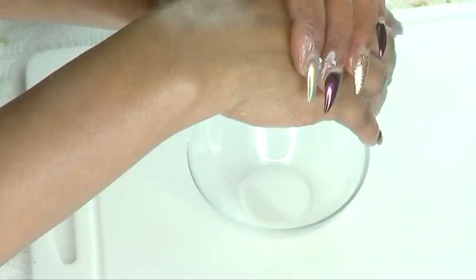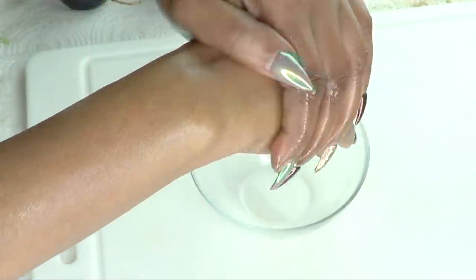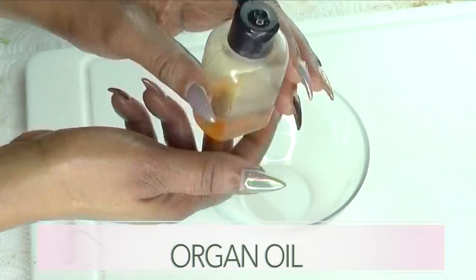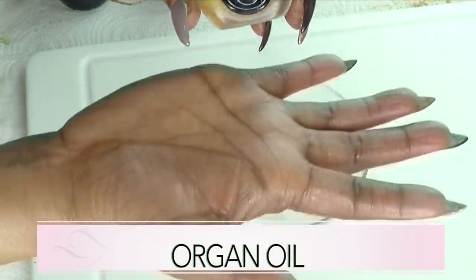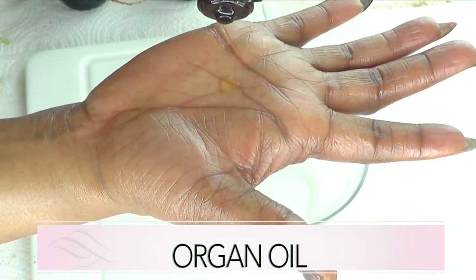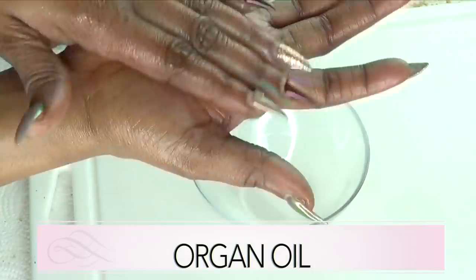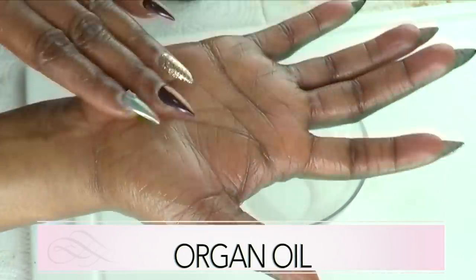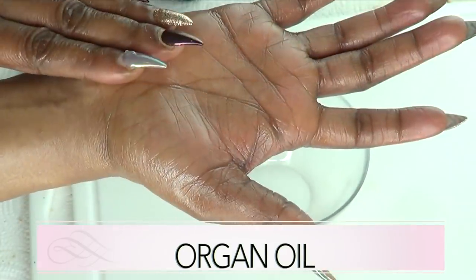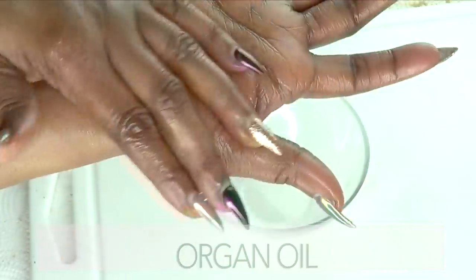Rosehip oil penetrates deep into the skin, helps to boost collagen production, and leaves your skin soft, supple, hydrated, firm, and beautifully glowing. Our next ingredient is argan oil, which is another wonderful oil for boosting collagen production. Argan oil is nourishing, it will hydrate the skin, keep the skin from sagging, restore skin elasticity, help to get rid of fine lines and wrinkles, and leave your skin soft, supple, and moisturized.